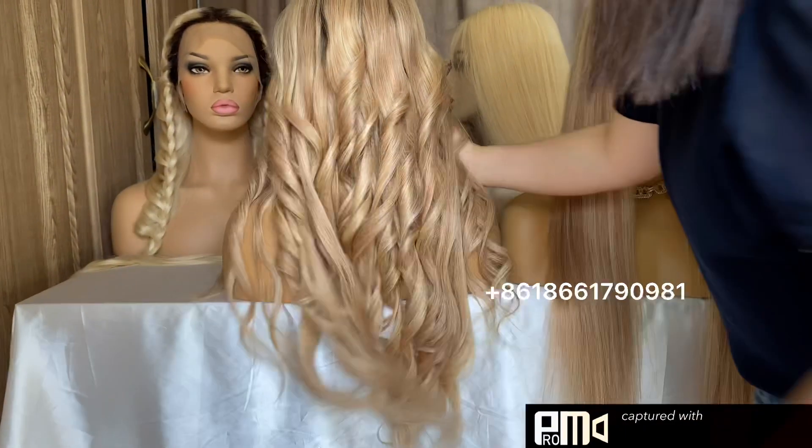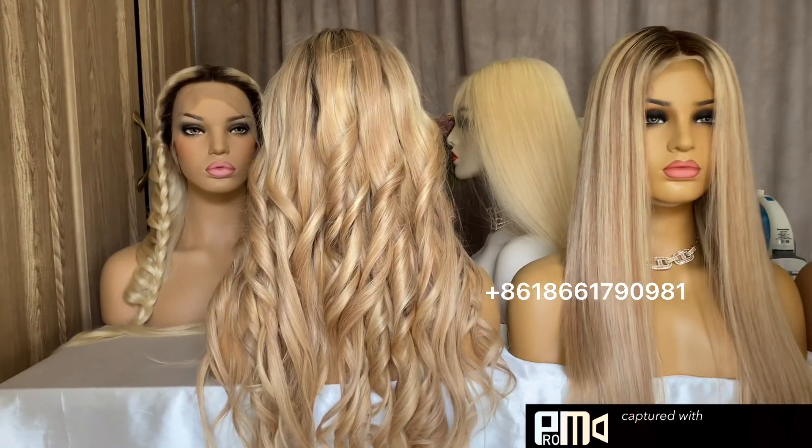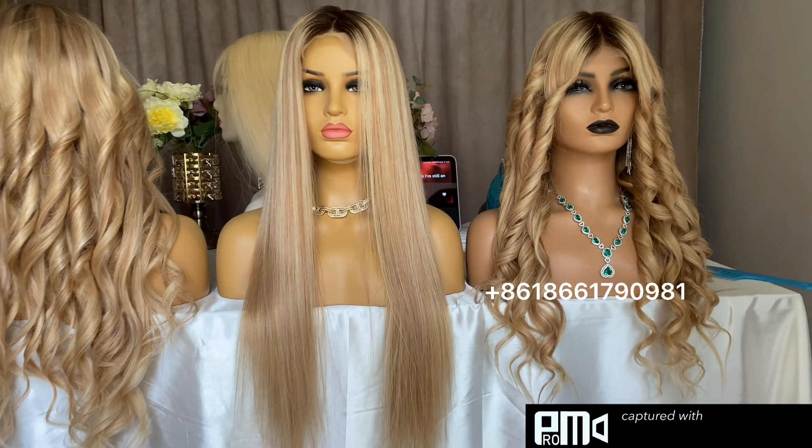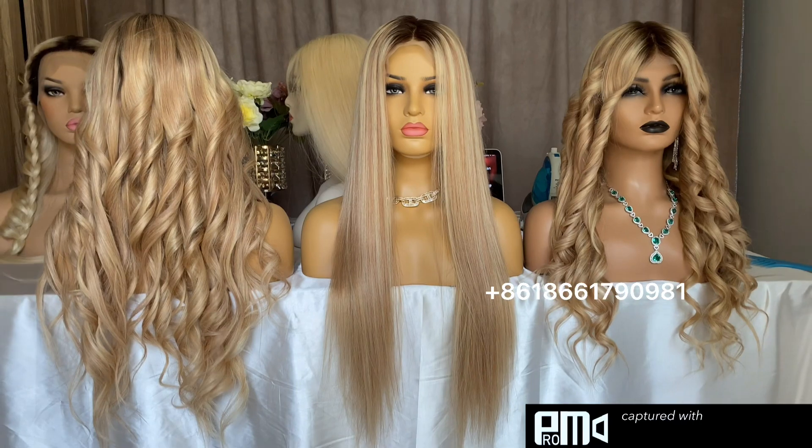This can be done in 15 days if you want 200% density. All of them are 200% density.